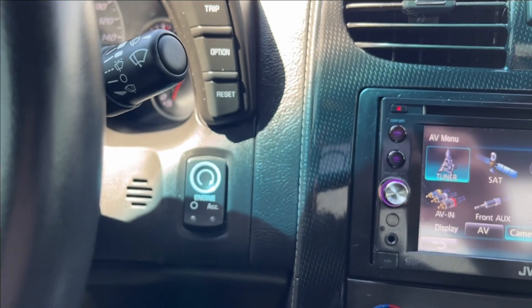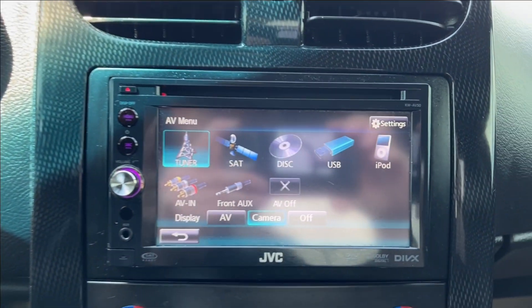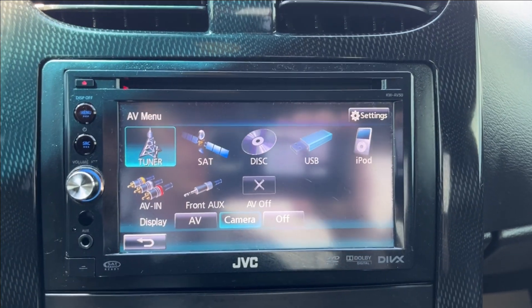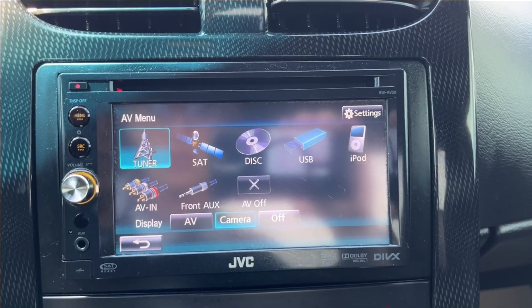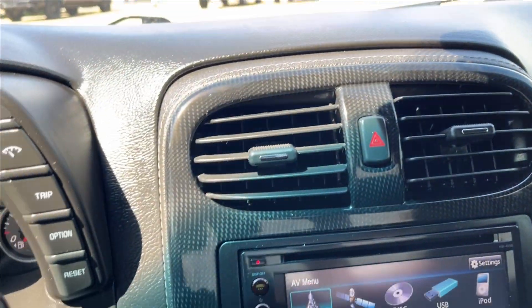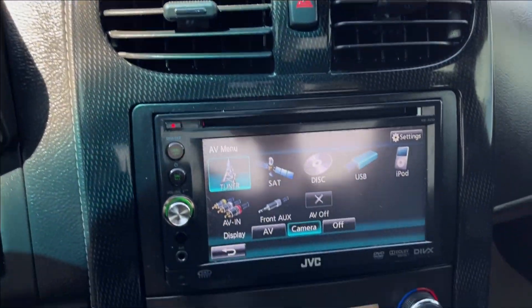It's pretty intuitive here. It's going to be push to start with that switch right there. You're going to have a JVC stereo here with tuner, obviously satellite, CD, USB, Bluetooth connectivity. You also have AV. The camera does not work, unfortunately. But aftermarket, very nice. Kind of have this carbon fiber type trim throughout.